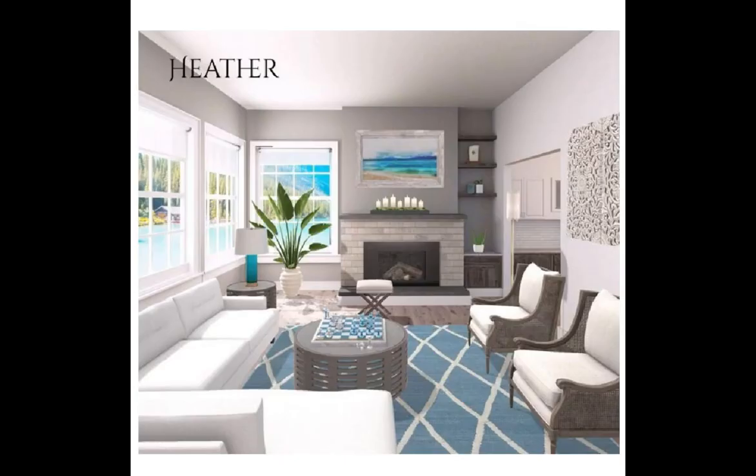First up is Heather. Congratulations, girl — you are an Edmund Pick! I'm just loving your design. You were able to bring the outside to the inside. What a fabulous rug choice, and I'm loving your coastal pictures. They're some of my favorites. Congratulations.